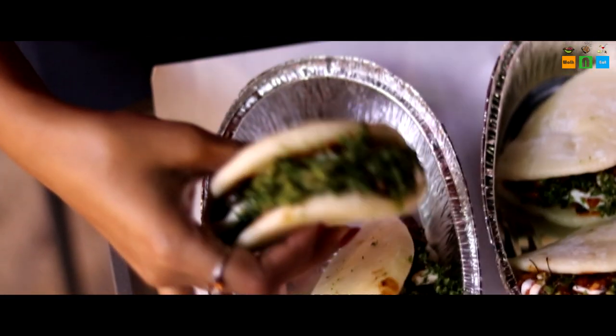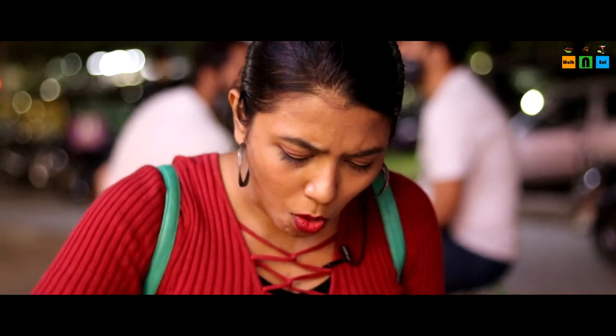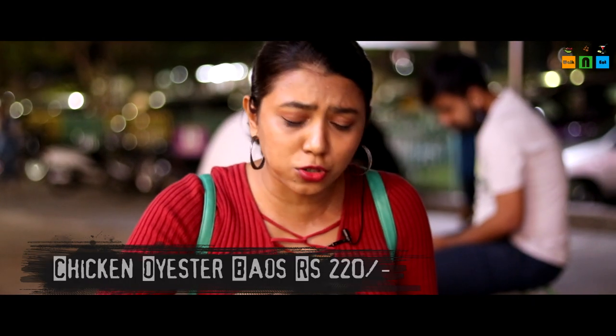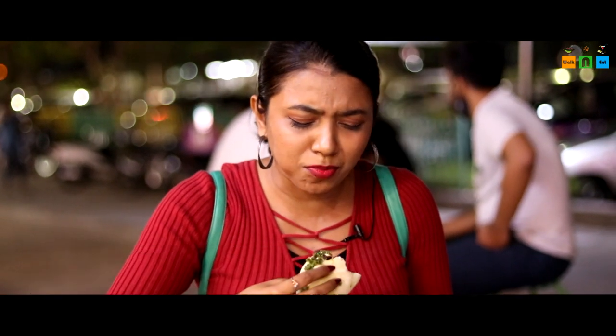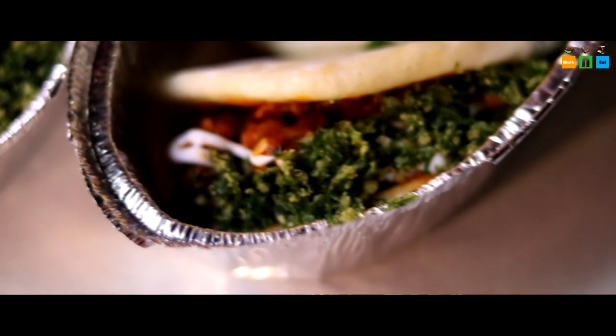Apart from the spice level, it is really good. The chicken is good, soft, and juicy. Now let's try the next one, which is the Oyster Sauce Baos. This is good, but not that spicy. I think the oyster sauce is also added. Oyster sauce tastes a bit sour and it is mildly spicy. The chicken is good — it's juicy and nice.